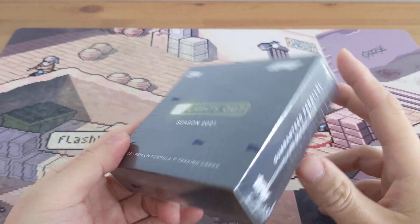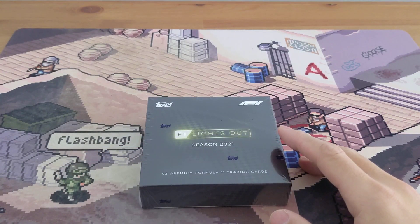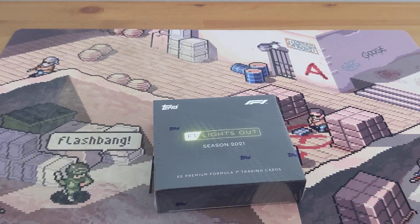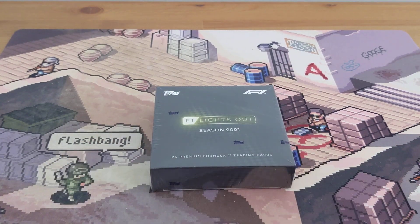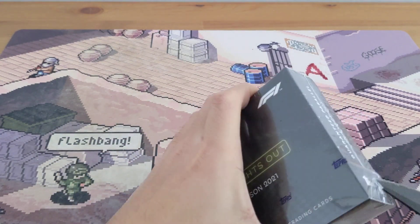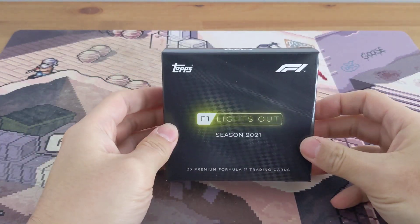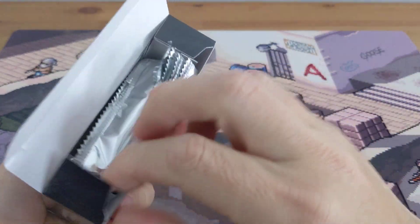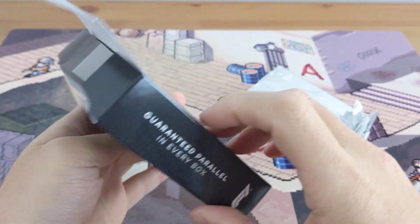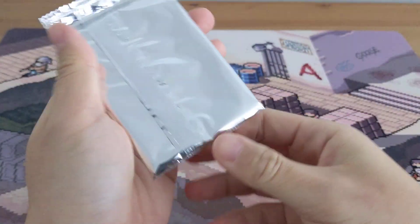There's 25 cards in the box, one guaranteed parallel per box. The set is only 40 cards. The parallels go 99, 75, 50, 25, 5, and 1-of-1, so hopefully we get something cool. It's a pretty small set with 25 cards in the box and five packs — should be a pretty quick rip, but I'm going to enjoy it until I get my other one.